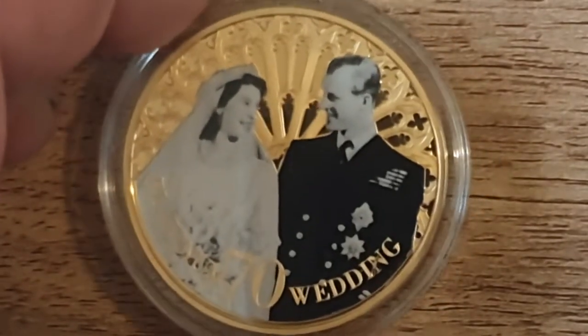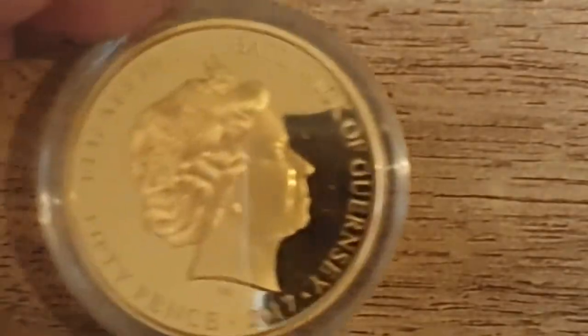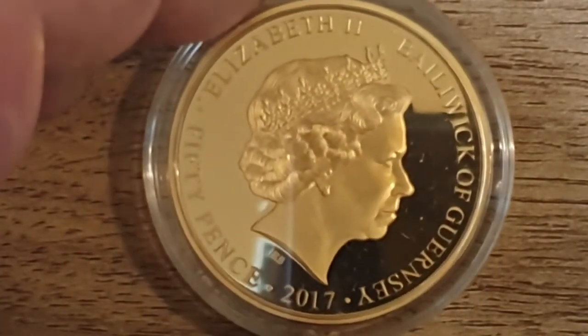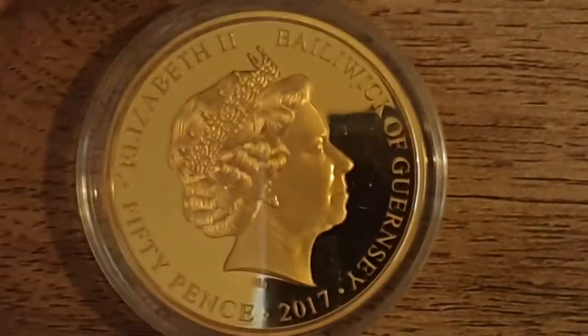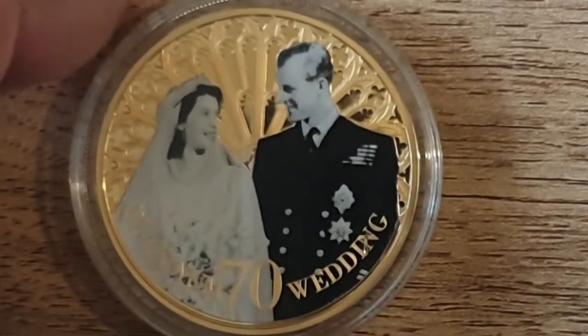Then some from Lou. First up, we have this lovely 70th wedding anniversary 50p — I think it's Bailiwick of Jersey, yeah, Bailiwick of Jersey. A 50p coin from 2017. That is really, really nice. I don't normally like these that are sort of photo finishes on coins, but I think it's quite nice on this one. I've intentionally not bought coins with photographed images on them in the past, but I do admit that is quite a nice example of one.